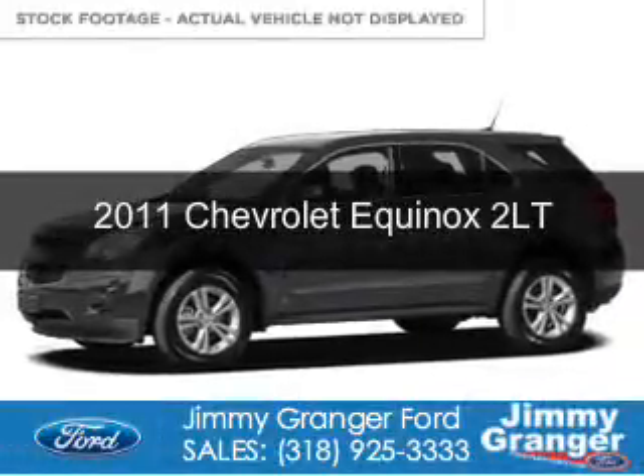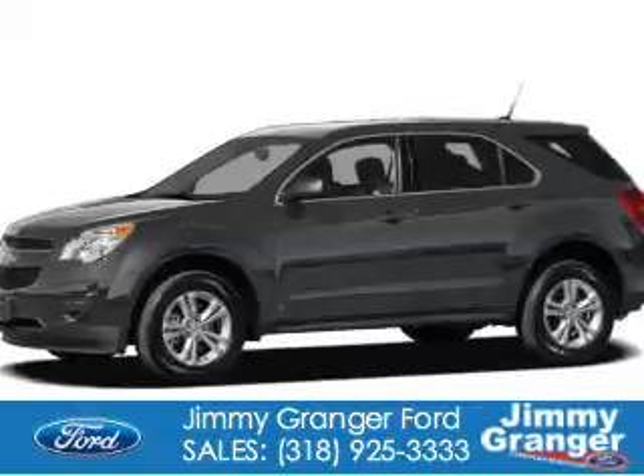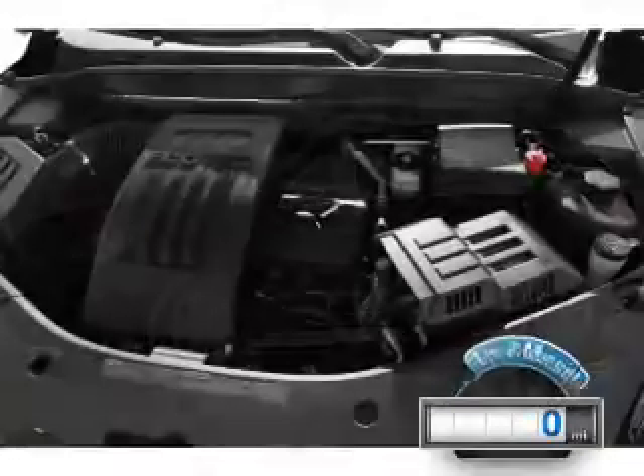This is a used 2011 Chevrolet Equinox. It's powered by front-wheel drive, a 2.4-liter, four-cylinder engine, and a six-speed automatic transmission. With fewer than 1,000 miles, this vehicle is like new.